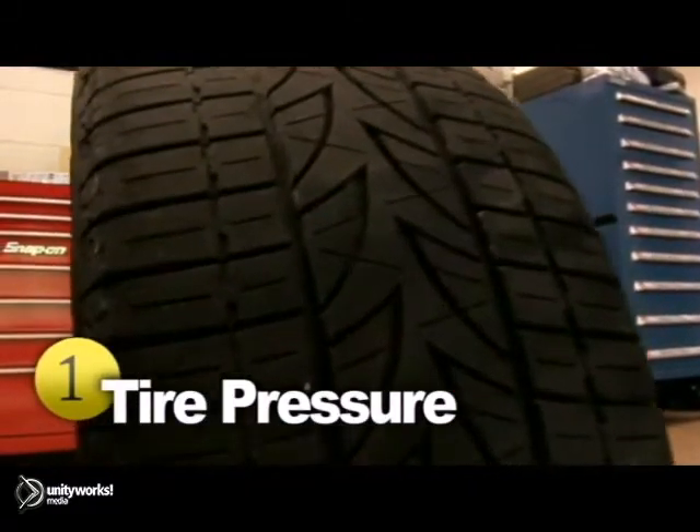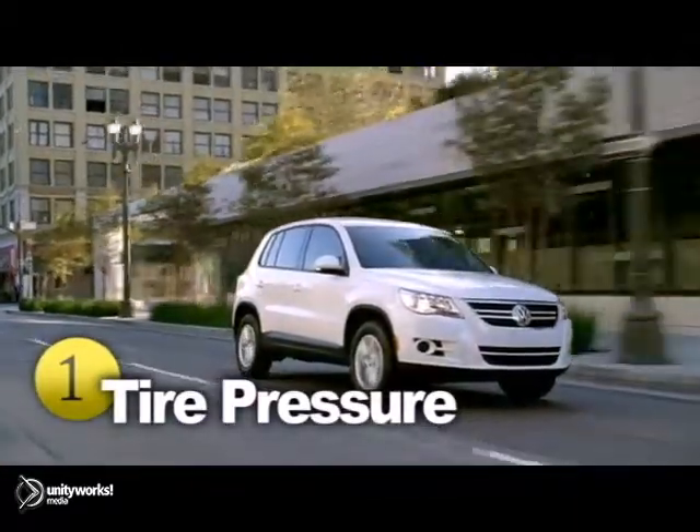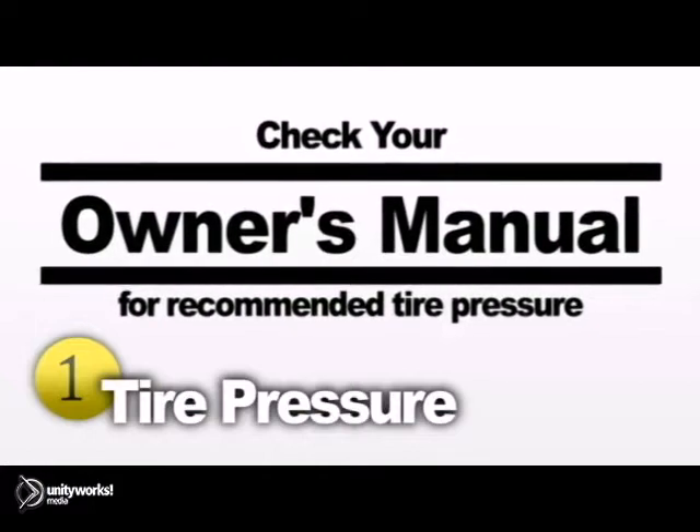In turn, they'll need to be replaced sooner than expected. Checking the tire pressure is a simple procedure that can save you time and money. Just check your owner's manual to find out the recommended air pressure for your vehicle.